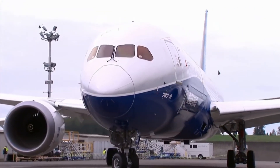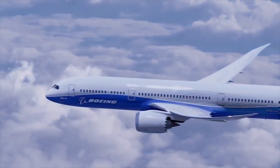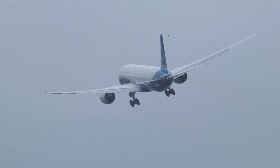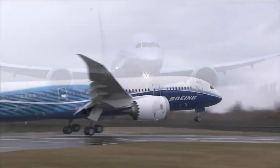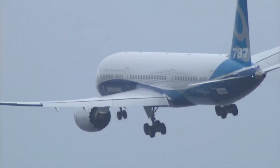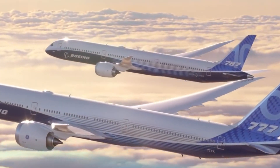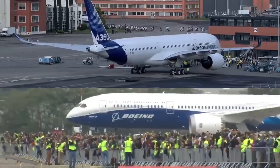The Boeing 787 Dreamliner — the first new airplane of the century. With many technologies, it was said to transform the world in the modern day and age. Over 10 years since the first of what will become over 1,500 aircraft and counting took to the sky for the first time, the 787 still boasts many advanced features not found on other aircraft. What makes the 787 so revolutionary? That's what we'll find out in this one.